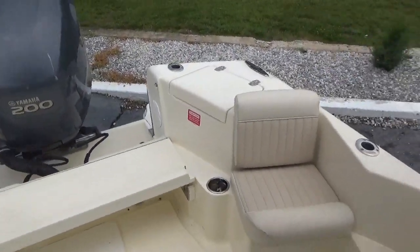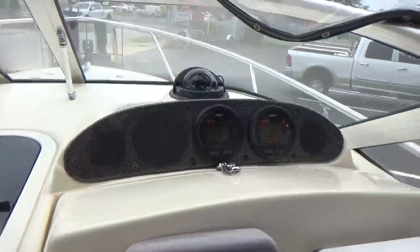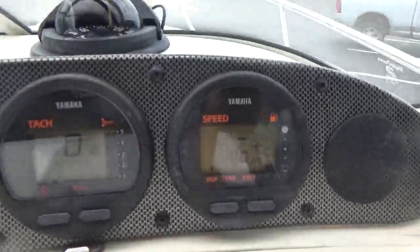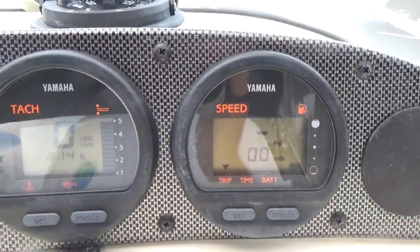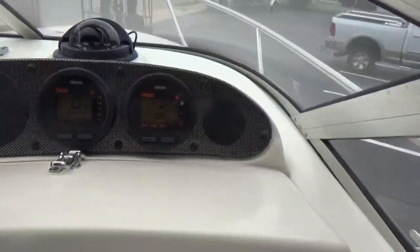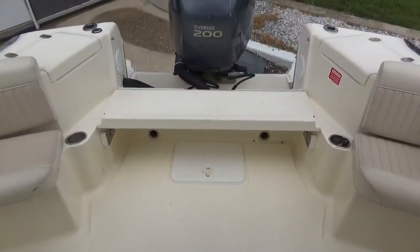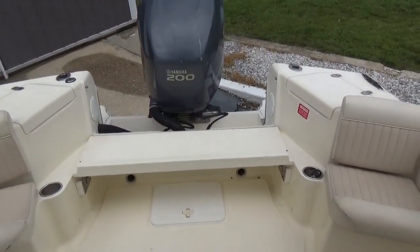I want to make a correction: we mentioned the hours earlier, but the hours on this boat are actually 214 — just 214 hours, which is not much. Thanks a lot for watching. Please remember M&M Boat Sales — we sell boats for less, guaranteed.